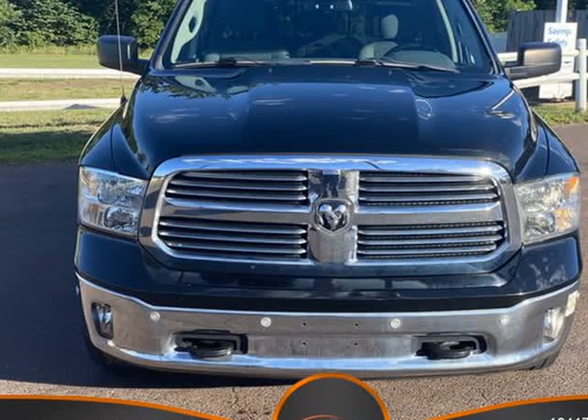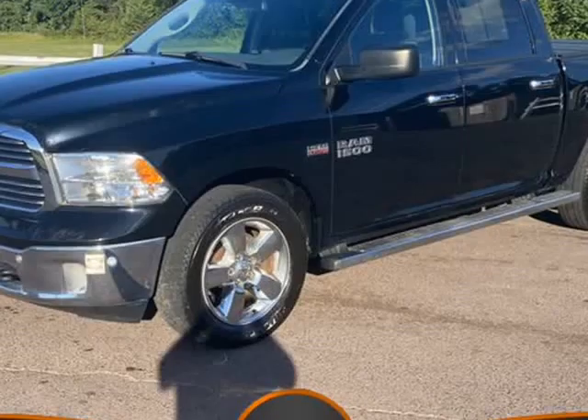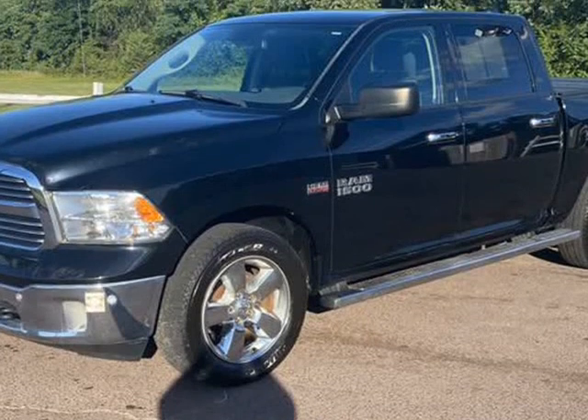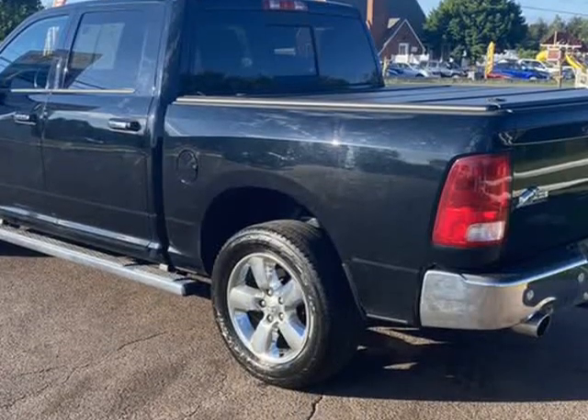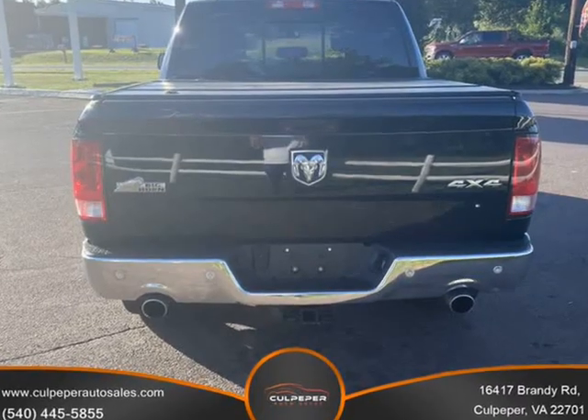This 2015 Ram 1500 Crew Cab is brought to you by Culpepper Auto Sales. This is a great and quality vehicle up for sale at Culpepper Auto Sales. We are located in Culpepper, VA.